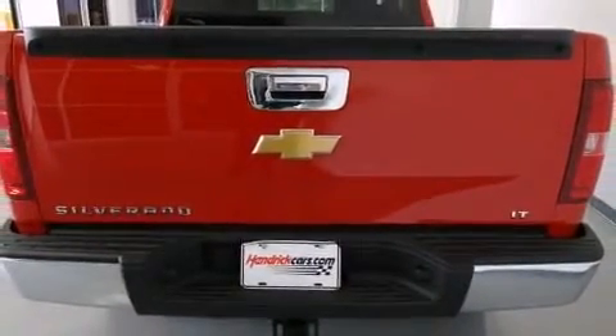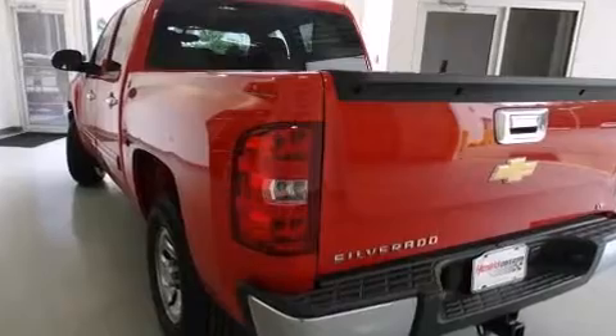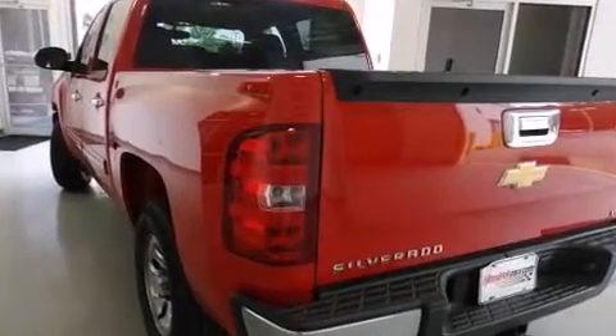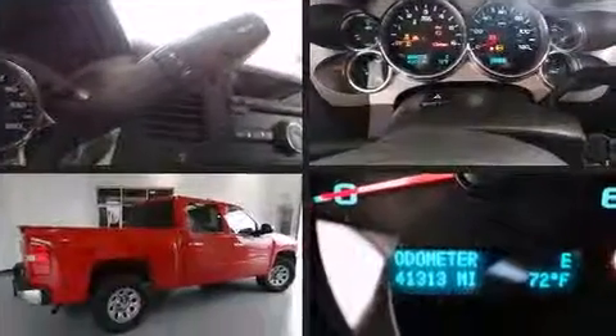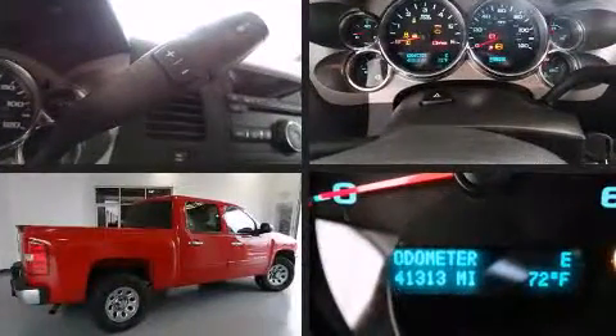Top features include remote keyless entry, variably intermittent wipers, a rear step bumper, an outside temperature display, fully automatic headlights, heated door mirrors, and a split folding rear seat.